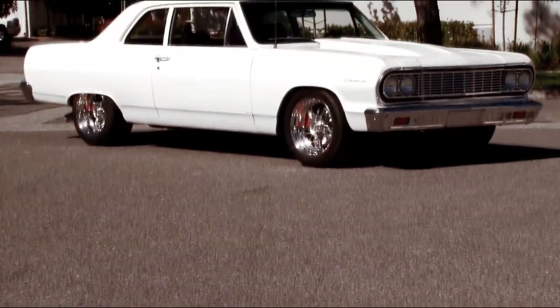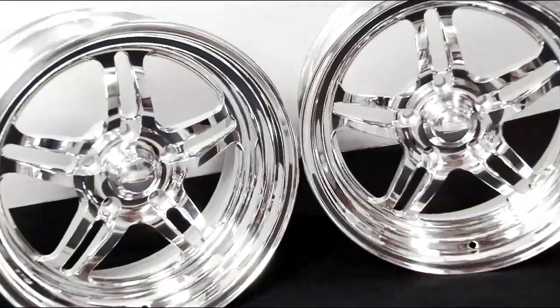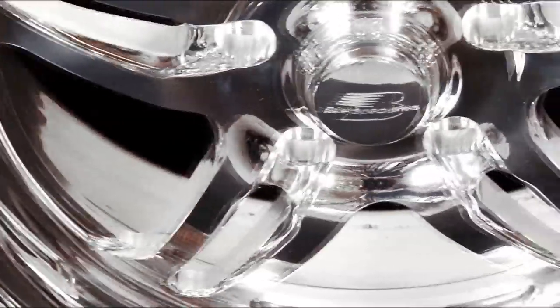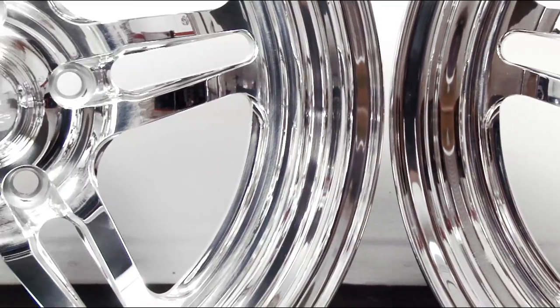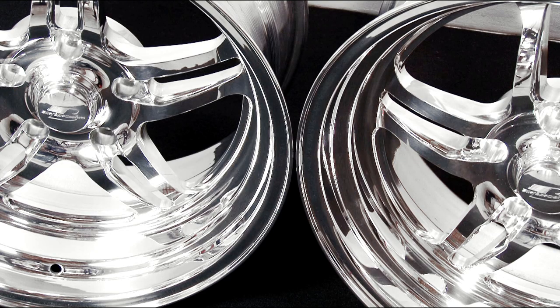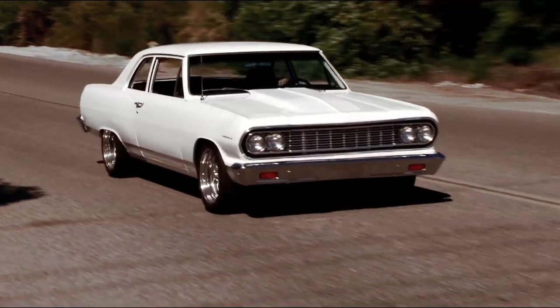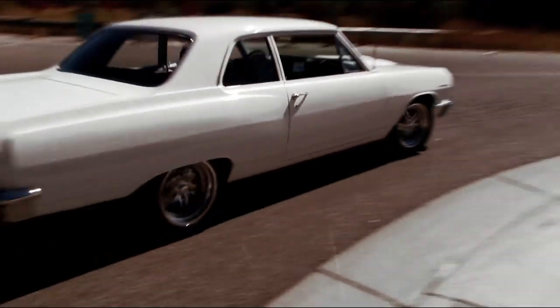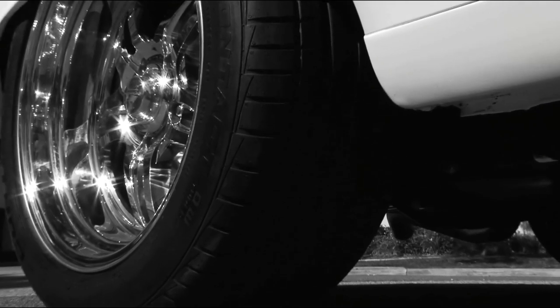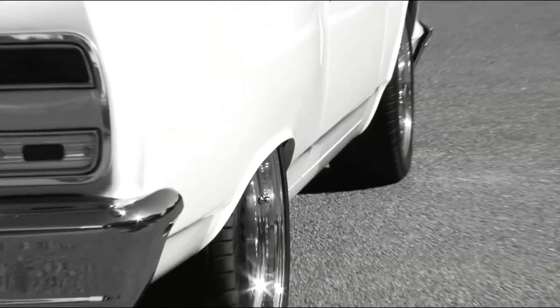The StreetSmart line is designed to deliver big style and quality at a small price. To ensure quality, every piece is inspected for fit and finish in each phase of construction. These wheels feature true two-piece welded construction, forged billet aluminum centers and caps, with spun aluminum outer rims. We knew these wheels were built and designed to perform just as well on the street and on the track — a clear choice and truly StreetSmart.